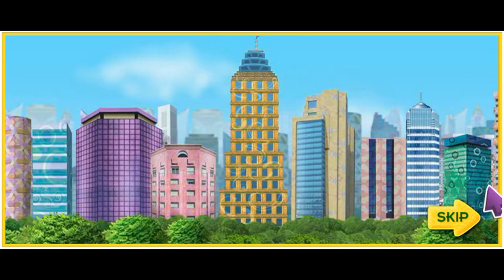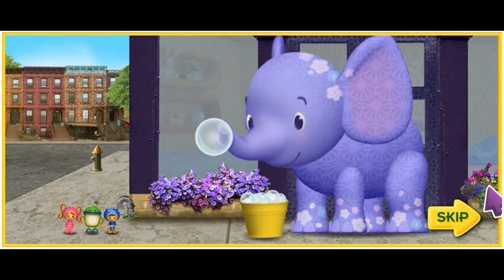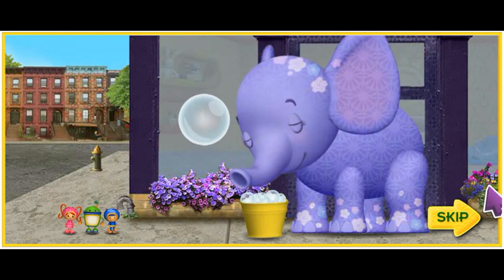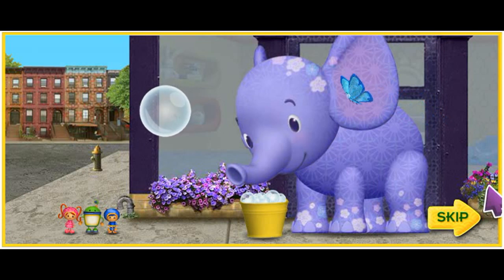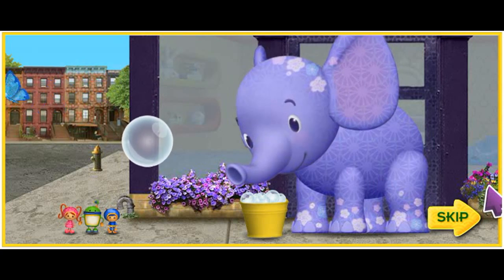But this building is so tall — how are we gonna get to the top? Look at Ellie. She can use that pail of soapy water to blow bubbles. Then we can jump on the bubbles and float to the top of the building. Great idea, Geo! But we're gonna need your help. Click on the answer to each math question to help us jump from bubble to bubble all the way up the building. Let's get our mighty math powers ready! Team Umizoomi, ready for action!